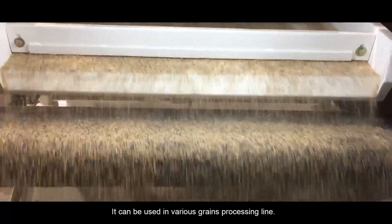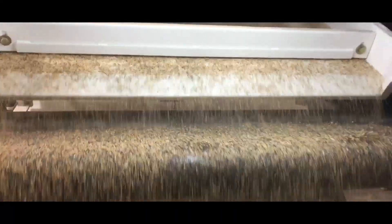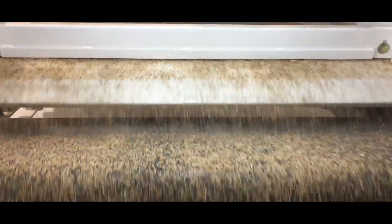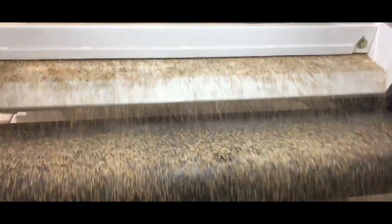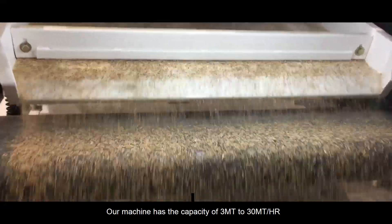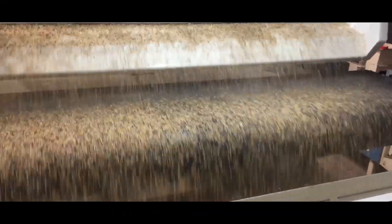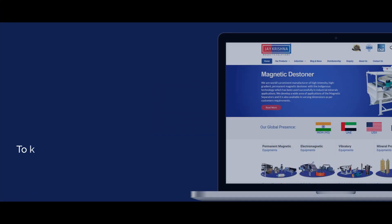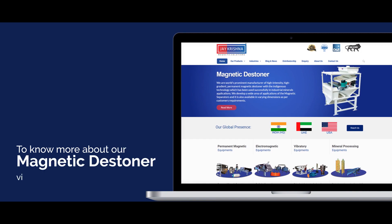It can be used in various grain processing lines. Our machine has the capacity of 3 metric ton to 30 metric ton per hour. To know more about our magnetic stoner, visit our website www.jkmagnetic.com.